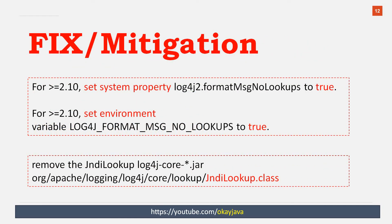In case you do not want to migrate to the latest release, you can set a system property called log4j2.FormatMessageNoLookups to true. Or you can set the environment variable LOG4J_FORMAT_MSG_NO_LOOKUPS to true. Alternatively, you can simply delete the JNDILookup.class from the log4j-core.jar and then rebuild your jar.